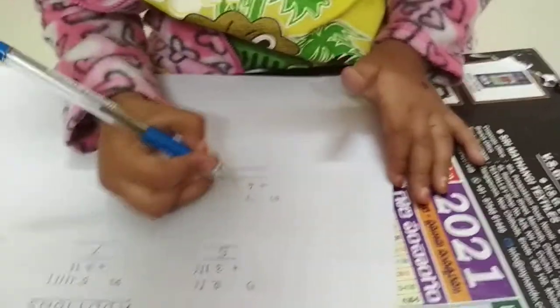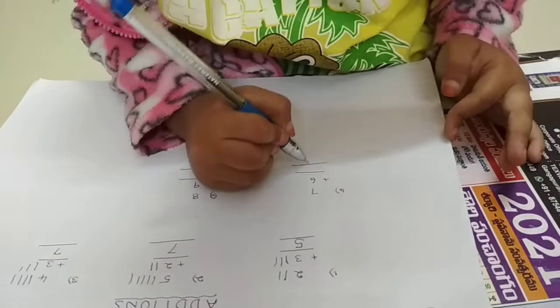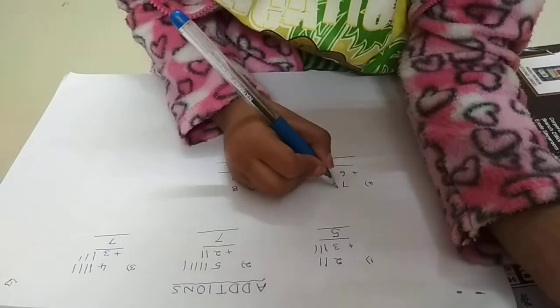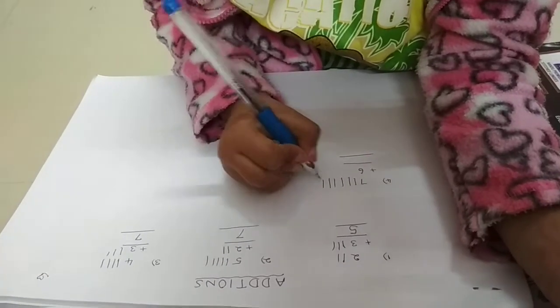Write seven plus six. Follow with me — seven lines. Follow with me: 1, 2, 3, 4, 5, 6, 7.